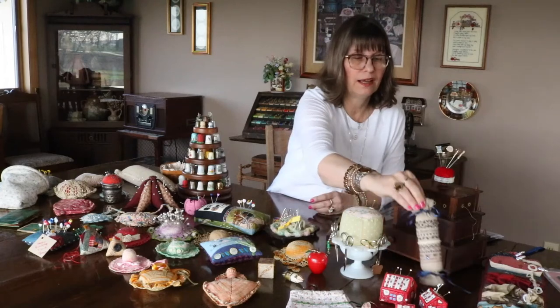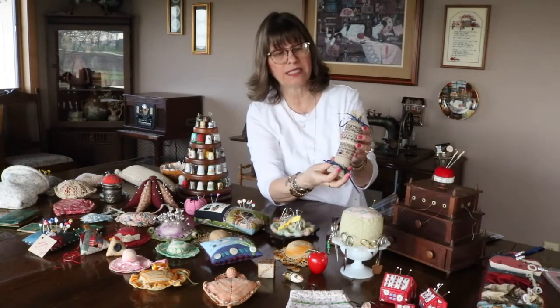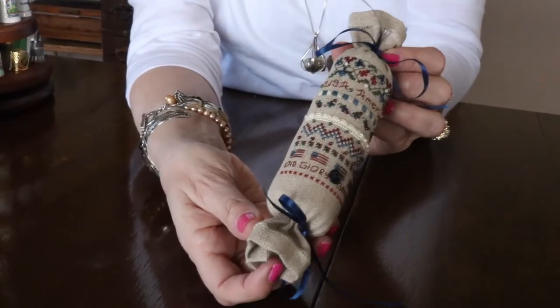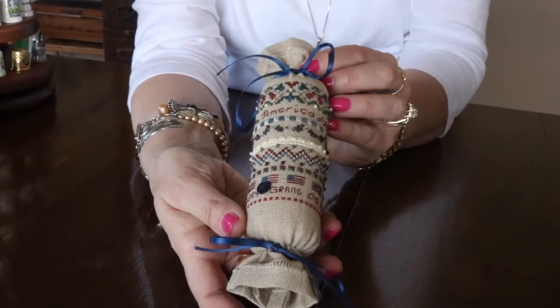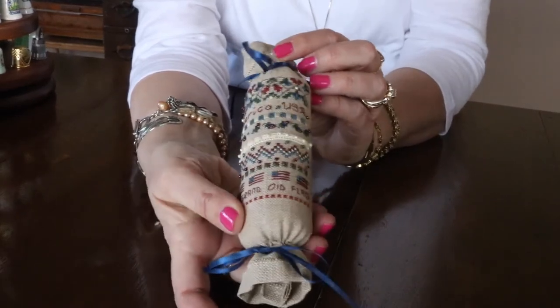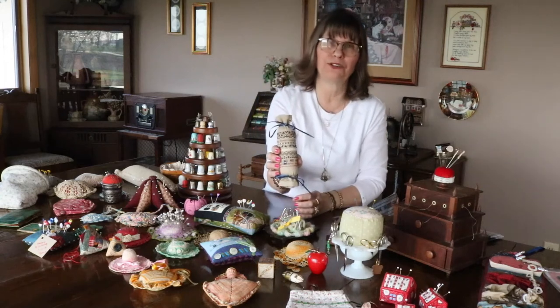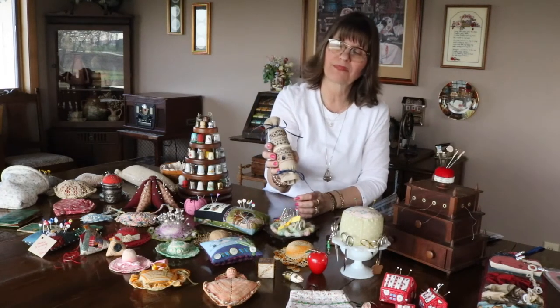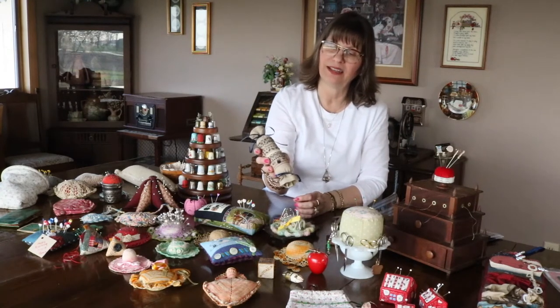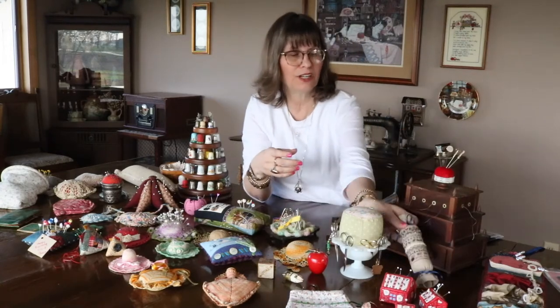This one is a needle roll, what they call. I made this one — it's on linen, cross-stitched. I don't really have pins in it; it's more decorative to me than anything. It's got beads and buttons and has a patriotic theme to it. It is one of my favorites; I enjoyed working on that.